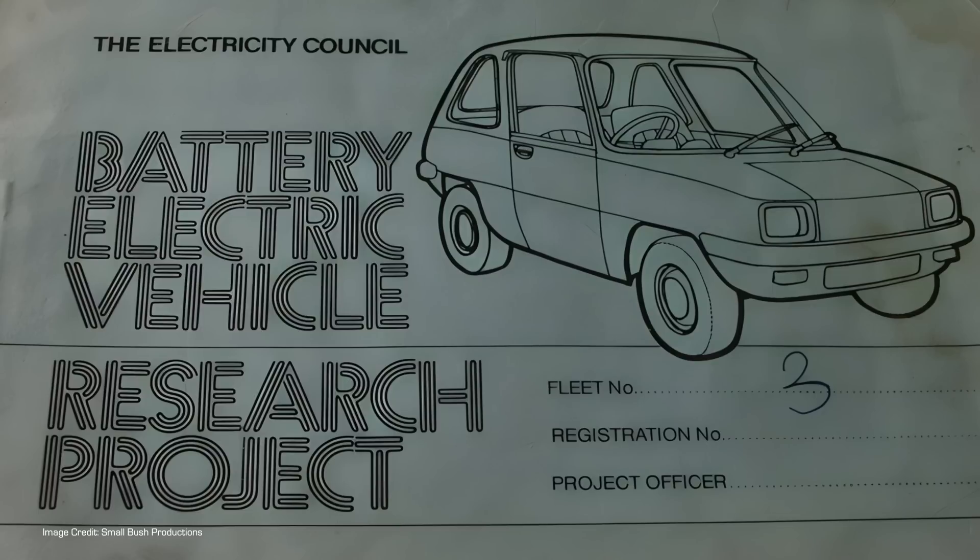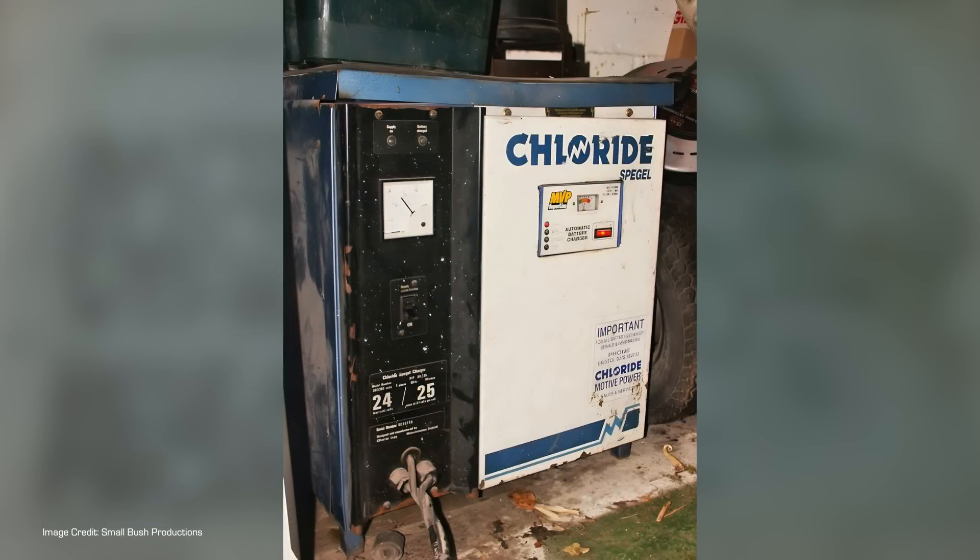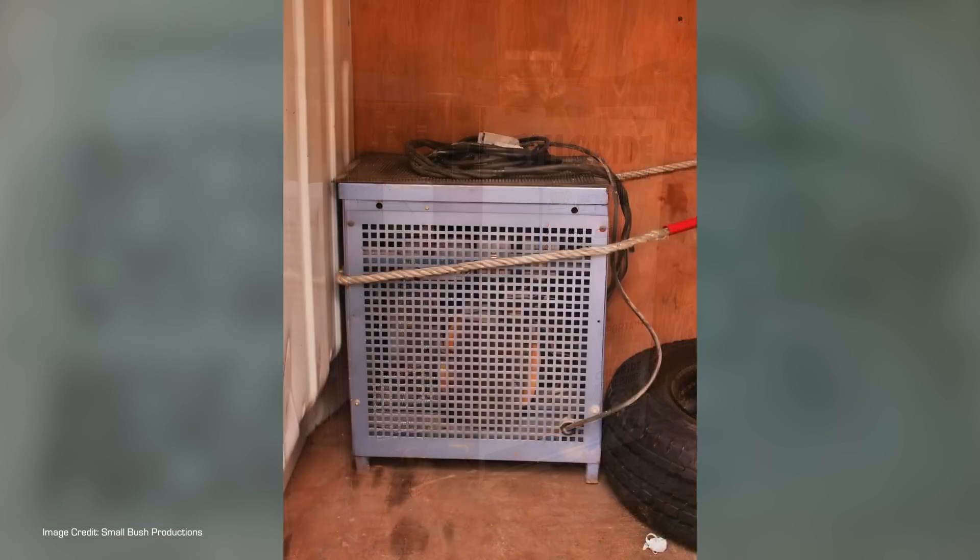Home charging has come a long way in the past few decades. My first experience of charging my family's first EV, a 1970s Enfield 8000 electric vehicle, involved a charger that was about the size of two carry-on cases and required a small herd of elephants to move it.